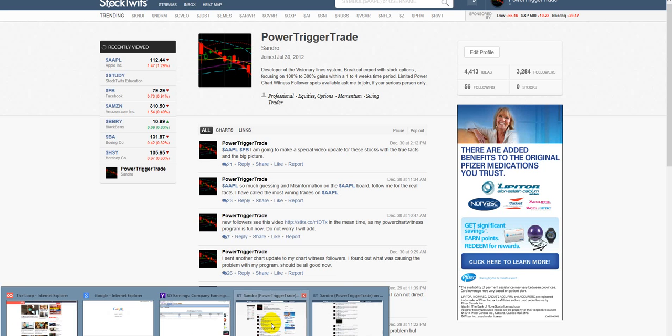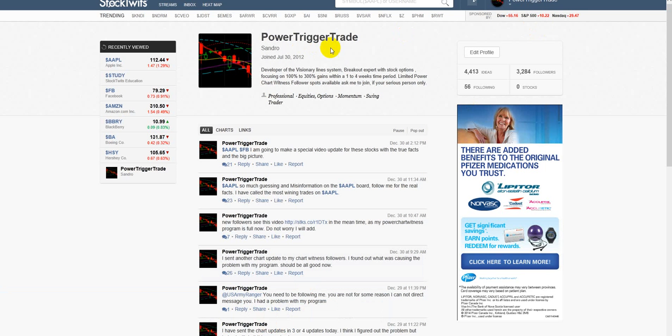Before we do, this is who I am — Power Trick or Trade, developer of the Visionary Line System, breakout expert with stock options focusing on 100% to 300% gains within a one to four week time period. Limited Power Chart winners, followers, spots available. Ask me to join if you're serious personally. So we got that out of the way here.